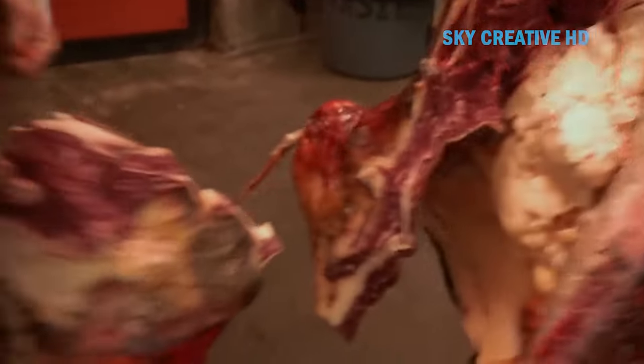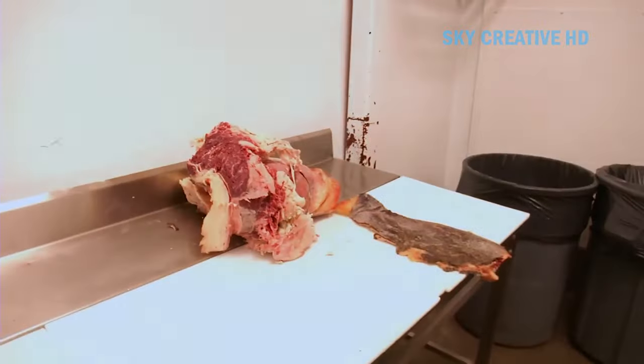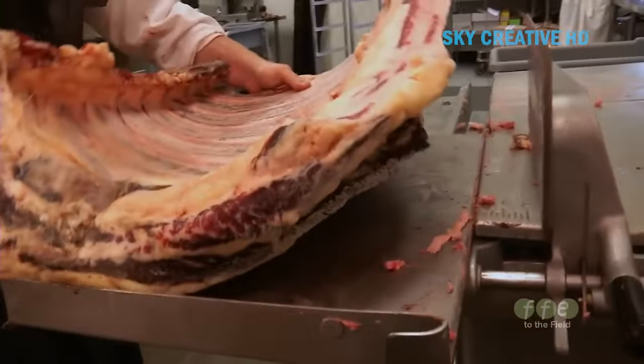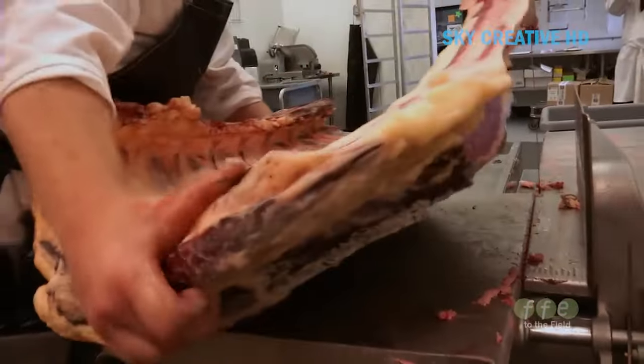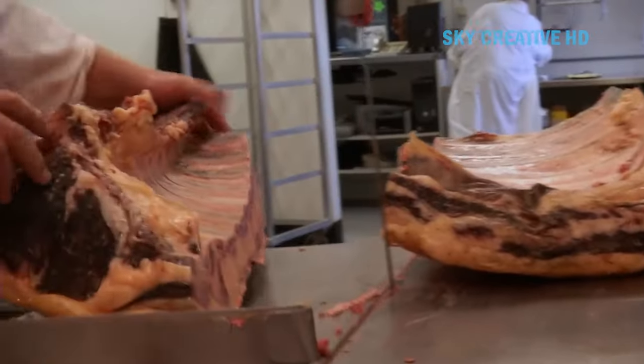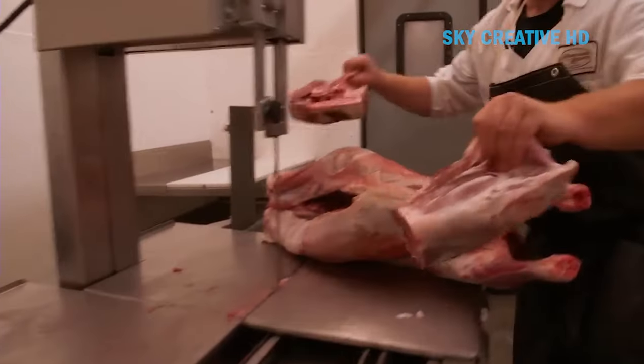From both the rancher and butcher perspective, working together as a team, they have strong incentives to do everything they can the right way. Traditional and modern methods of meat processing have distinct characteristics. Traditional methods often result in unique flavors and textures, which are highly valued in many cultures.